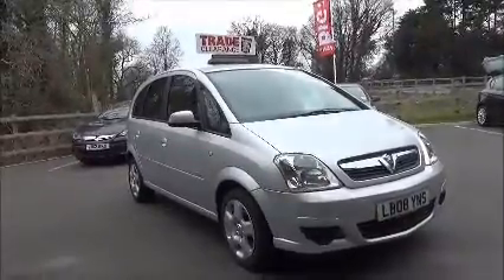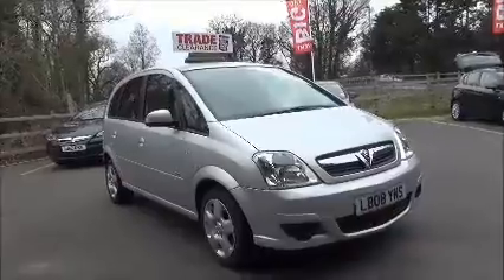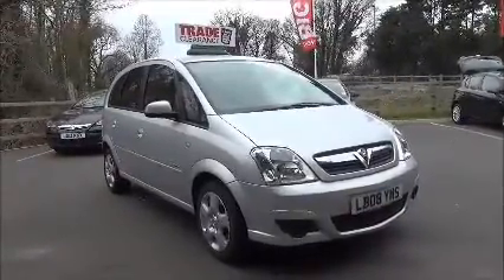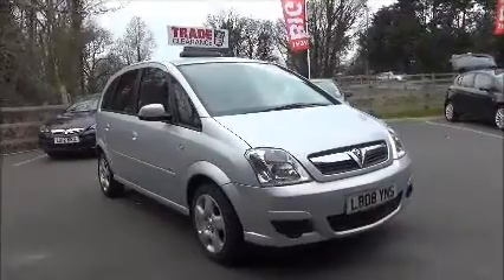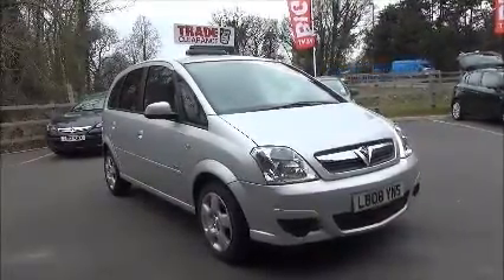Welcome to Nail Vauxhall. Here today we have a Vauxhall Mereva Breeze 1.4 5-door car fitted with a 5-speed manual transmission, finished in star silver. This car was first registered in June 2008 and is on an 08 plate.